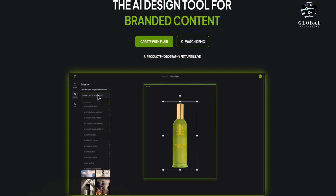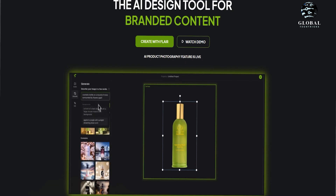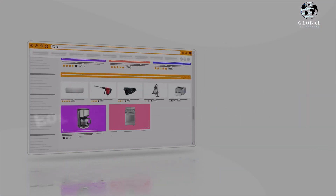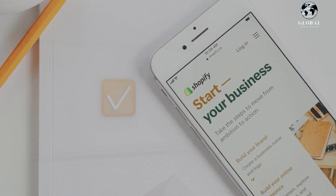With Flare AI's innovative tool, creating captivating product shots has never been easier. By simply selecting a pose template, positioning your product, and hitting the generate button, you can explore a multitude of possibilities. This tool is particularly useful for e-commerce businesses that require images for platforms like Shopify.